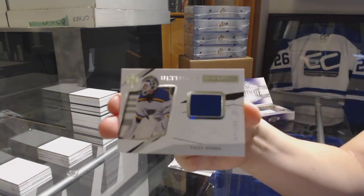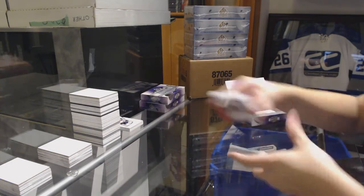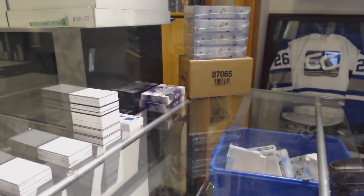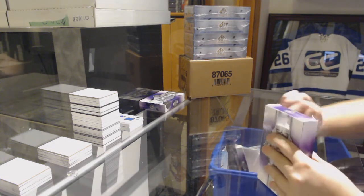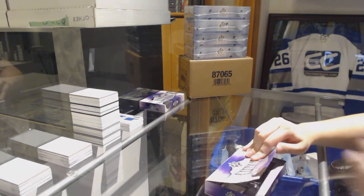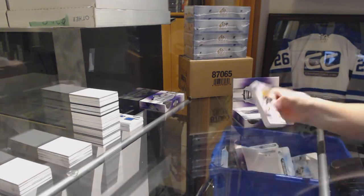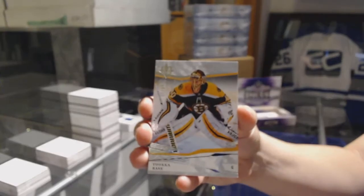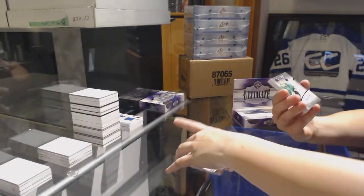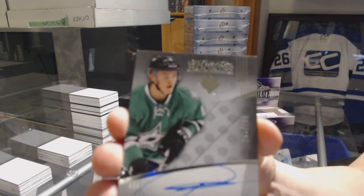And number 2-99, Billy Huso rookie jersey for the Blues. We've got a base card number 2-99 for the Bruins — Tuukka Rask. Or Rangers Gretzky. We've got number 2-99, 16-17 Rookie Patch Auto of Julius Honka.